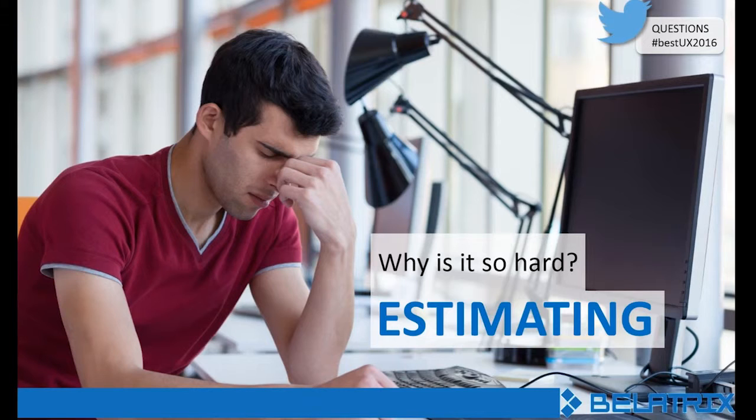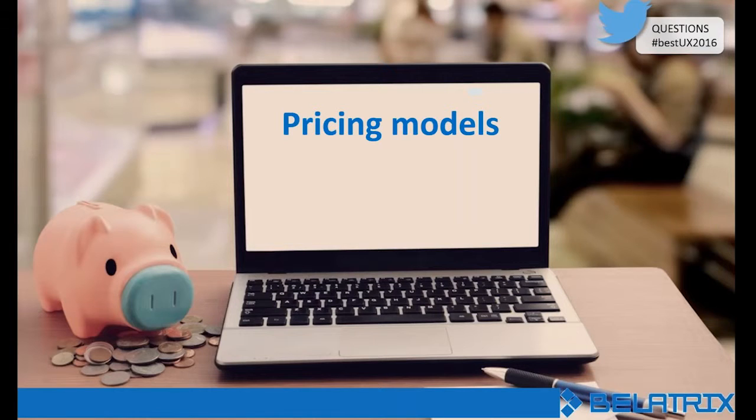Price, even though it shouldn't be the number one criteria, is still very important for companies looking at UX. So what are the pricing models available and what are their advantages? There are many pricing models, but they can come down to two very different patterns. One of the most common models is the hourly rate, and the other is a fixed price.